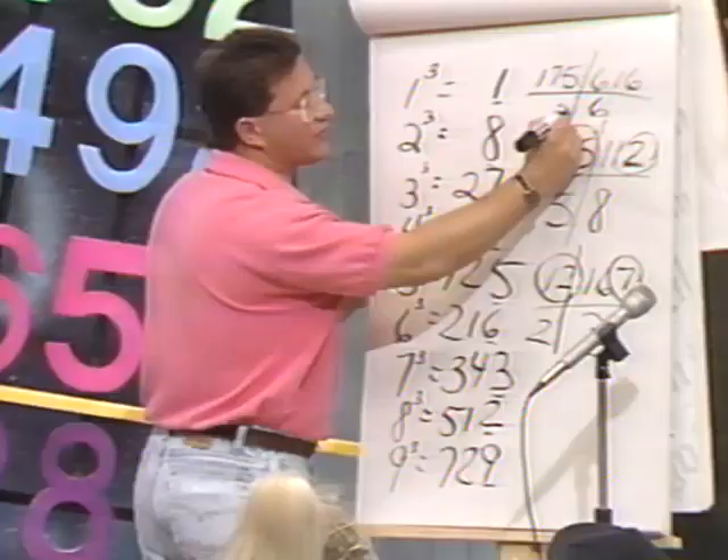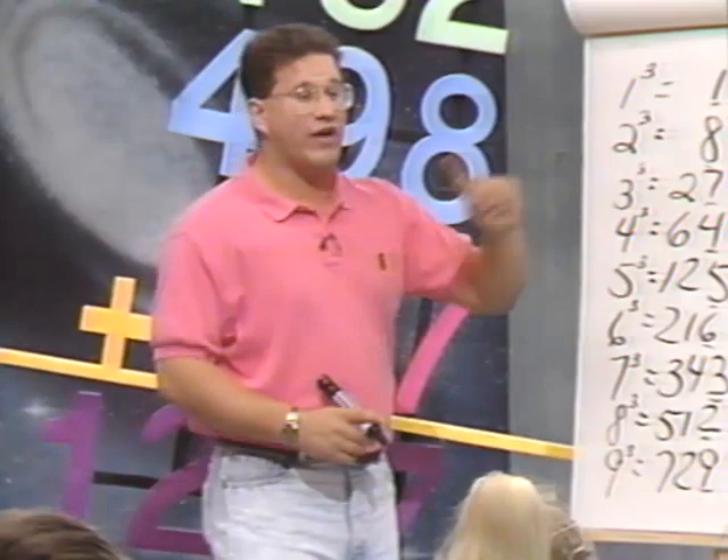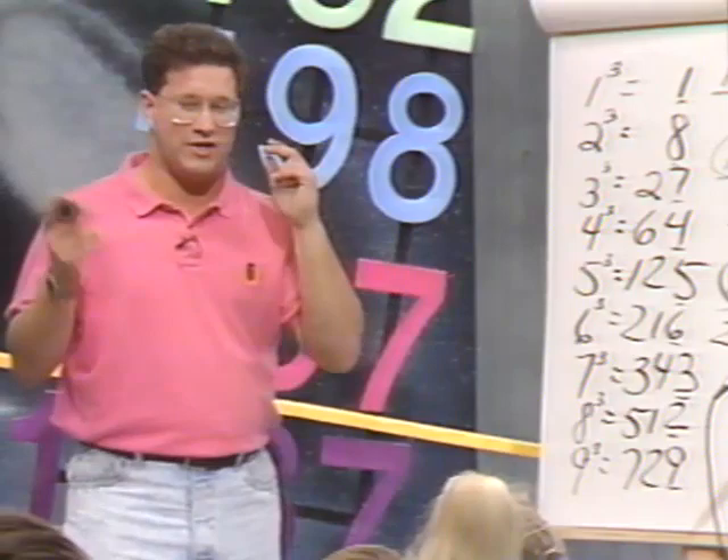This only works for perfect cubes. But it'll help you estimate if it's not a perfect cube. If the answer were 30,254, you know 27,000 is 30 cubed and 64,000 is 40 cubed, so it'd be between 30 and 40. It helps with your estimation skills too. But if it's an exact cube, you can get the answer just like that — look at the last digit and the whole number on the left.